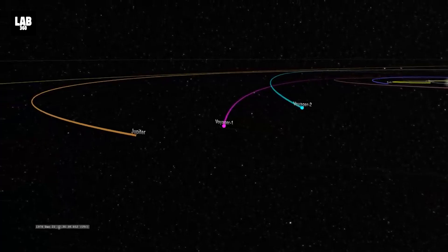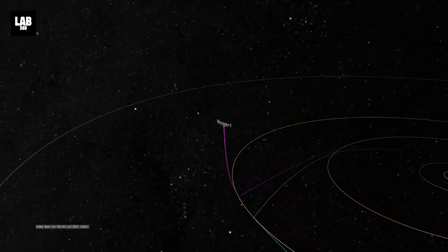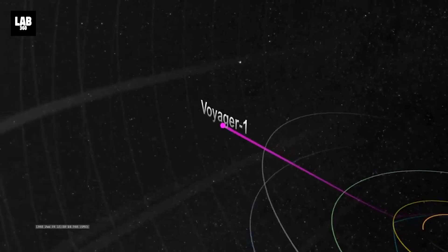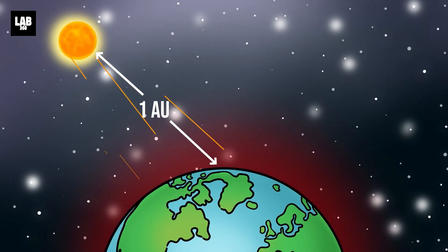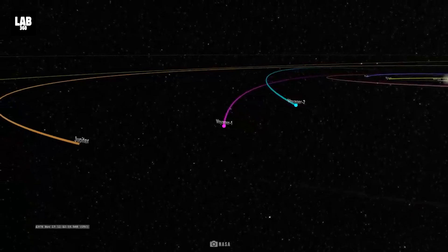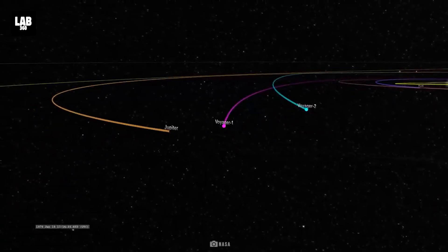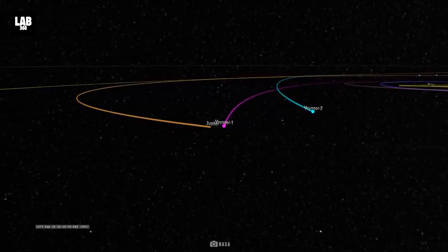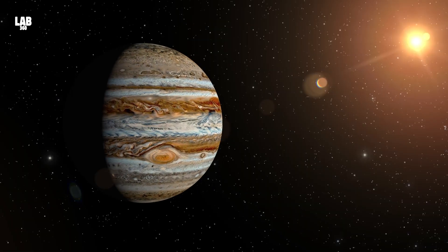As of January 2024, Voyager 1 is at a distance of 163 astronomical units (AU) from us — 1 AU being the distance between the Sun and the Earth. At that distance, it is the farthest object ever made by humans. Let's start our journey through the captivating discoveries the formidable Voyager 1 has made.